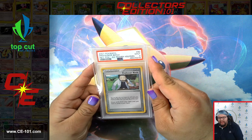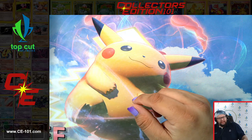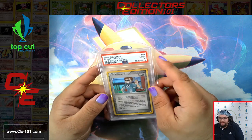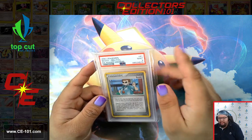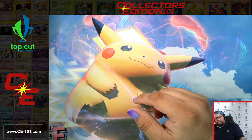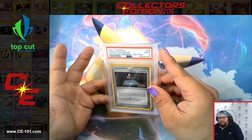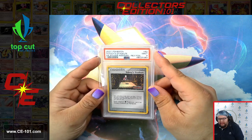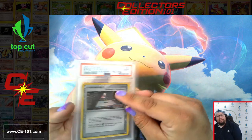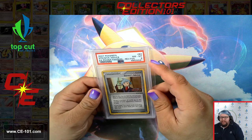At the moment, Beckett has also increased their prices as well as CGC. As you've seen on our channel before, we've had a mix of PSA, Beckett, and CGC. We are not really particular in which company we go through, though obviously the Pokemon community does favor PSA in comparison to any of the other companies.